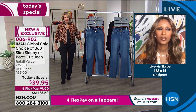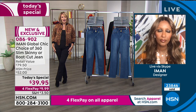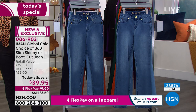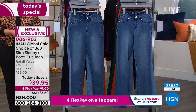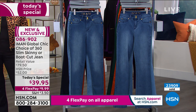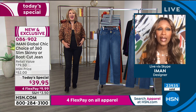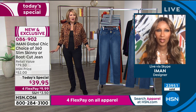A lot of slimming jeans in the real world — you put them on and they feel like armor on your body. You can't breathe. They might make you look slimmer but you're dying to take them off. These are the opposite — they're so comfortable you won't want to take them off. You get the slimming effect without it feeling like you're wearing a corset. Iman says denim is supposed to be comfortable and relaxing, not constricting.